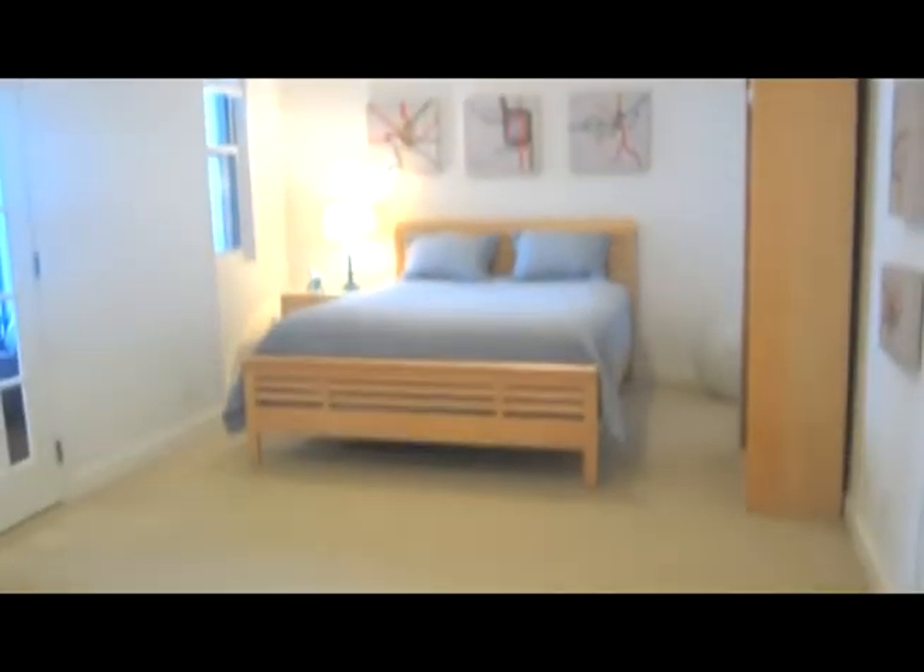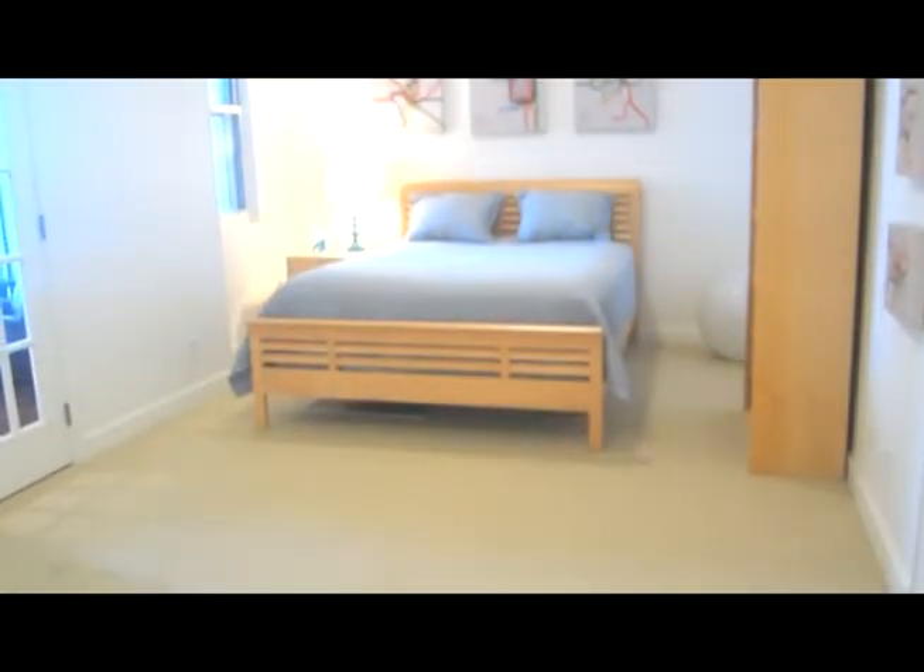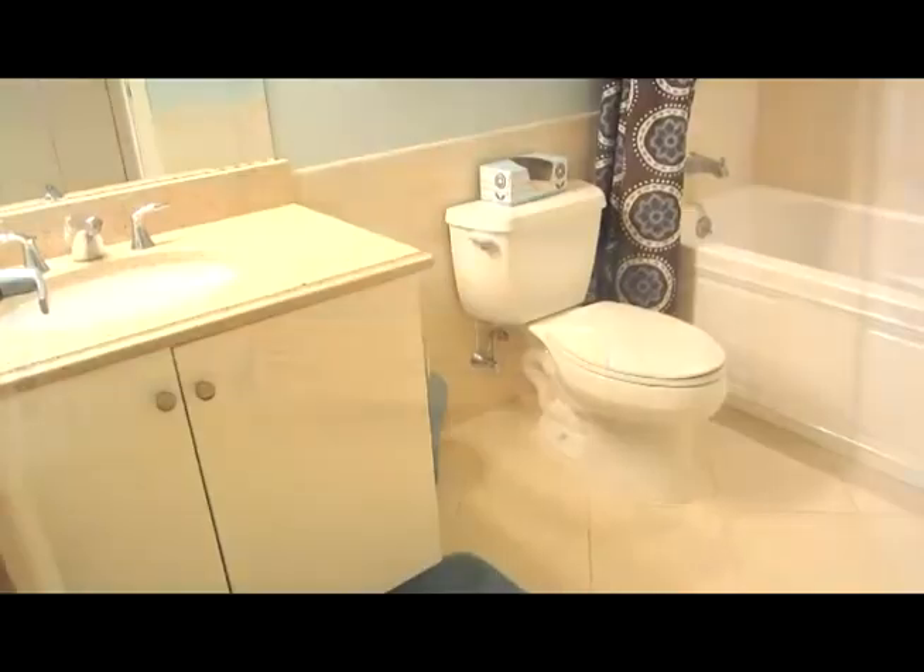The second bedroom is also a great size, and if you're looking for closet space, there is plenty of closet space all over this unit.